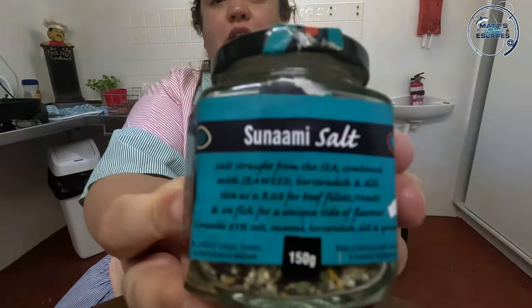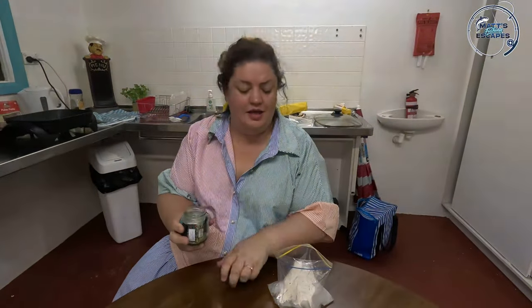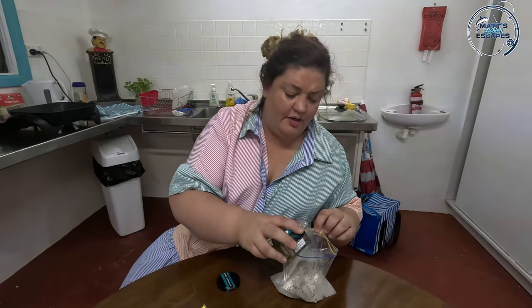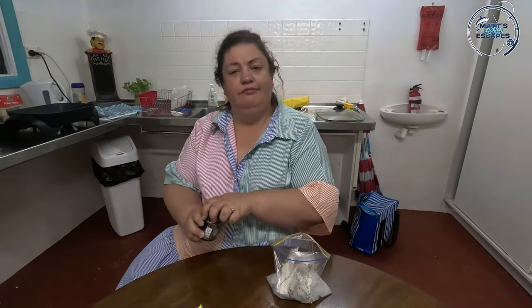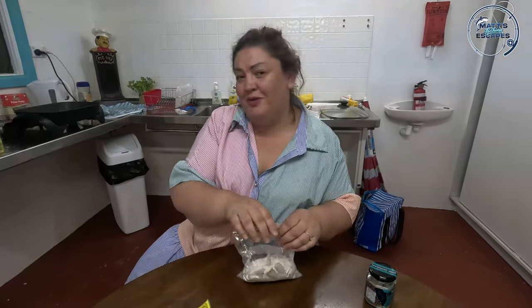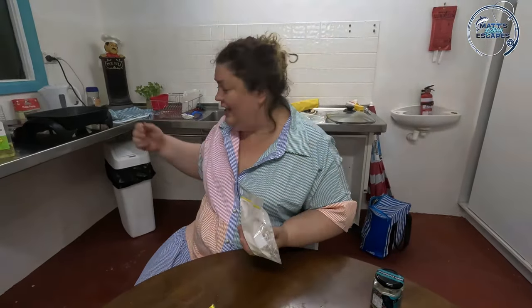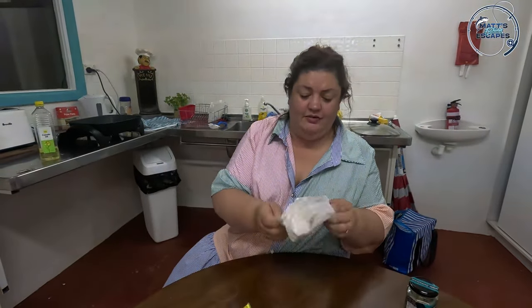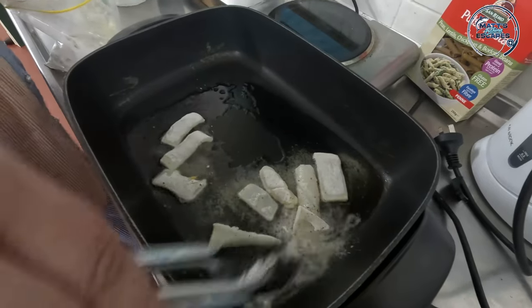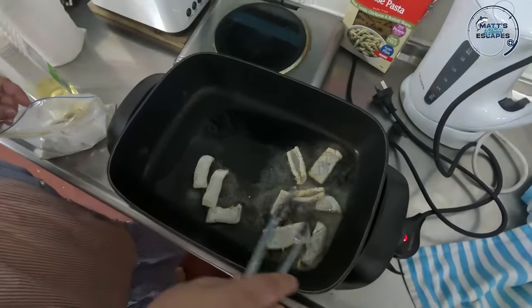Tsunami salt, which is from a local Barossa business called Green Farmhouse. She makes some amazing salt blends and rubs for fish, meat, everything - some absolutely delicious stuff, available online. I'm just going to shake that up. I've got the old electric fry pan - it is hot, it is ready to rumble. The thing with squid is you don't actually have to cook it too long at all, otherwise it gets super yuck and rubbery.